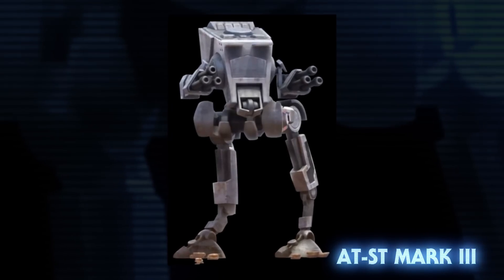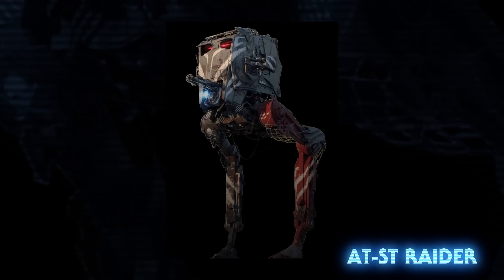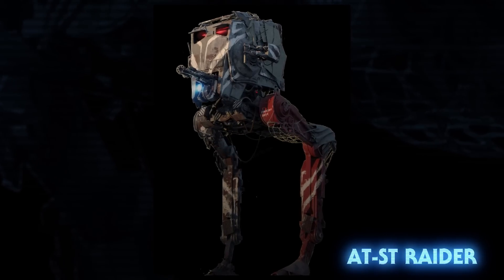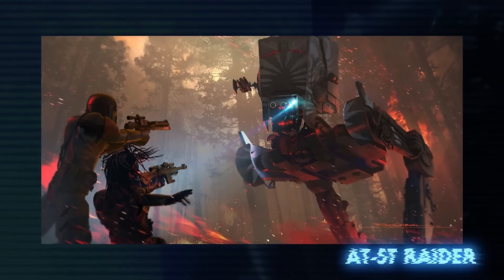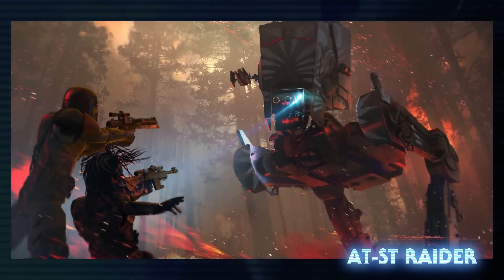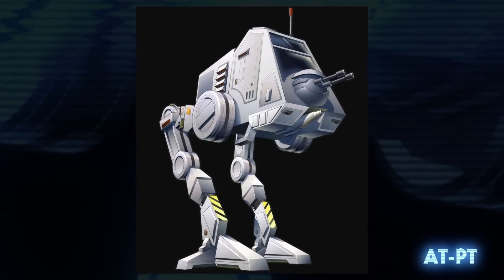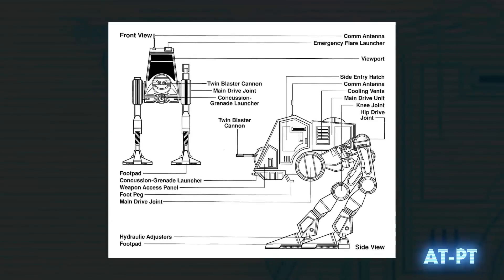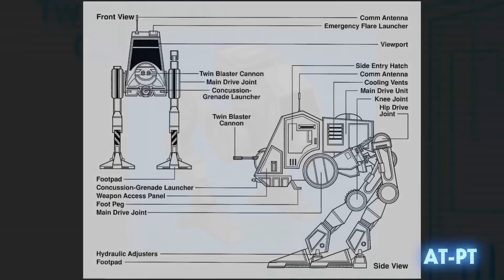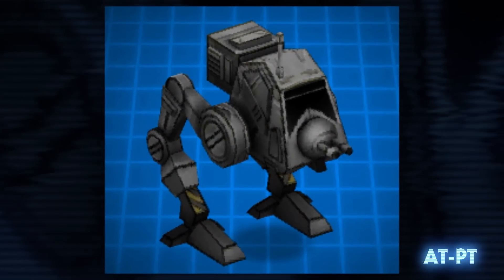The AT-ST Mark III was darker in color and carried two heavy laser cannons. The Mandalorian also showed us the AT-ST Raider, a scout walker captured by marauders on the planet Sorgan, covered in war paint and with possible extra modifications. The all-terrain personal transport was manned by a single soldier but carried the firepower of an entire squad, meant to neutralize especially intense combat zones. They originally appeared in Star Wars Legends material but were made canon by Star Wars Commander.